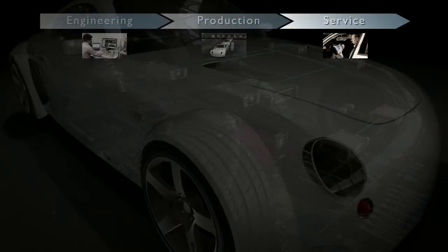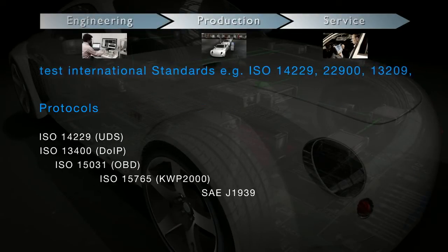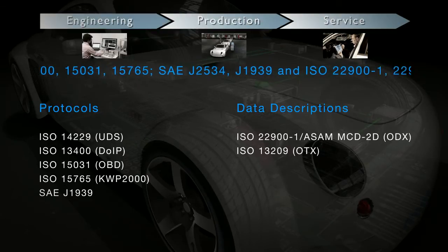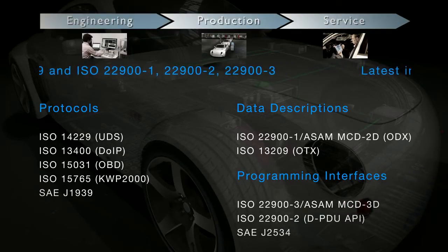In the past, the absence of communication standards resulted in high costs and dependencies on individual suppliers. Which is why vehicle manufacturers, system suppliers and tool manufacturers got together to specify and implement a whole range of international standards.